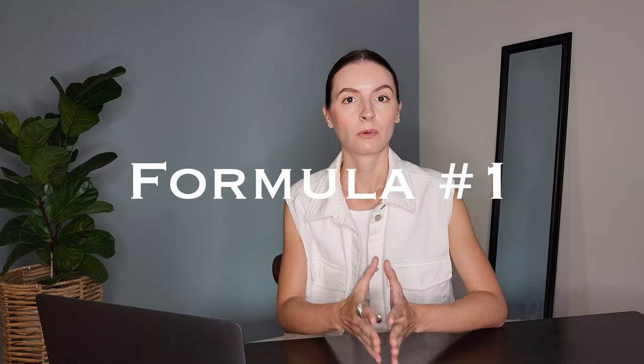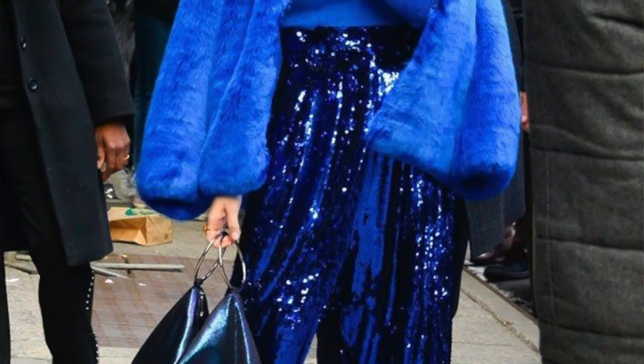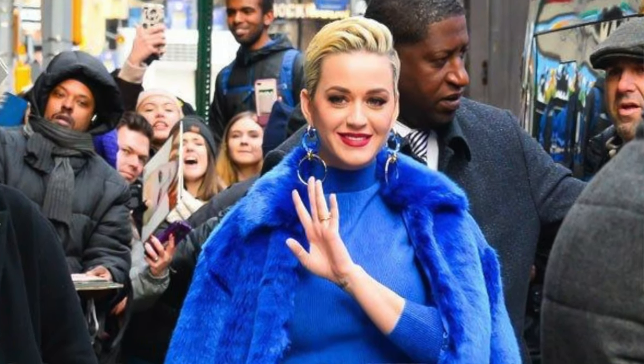For the first formula, we're going to take one color but use shades that are very close to each other. For this formula I would recommend using more neutral colors like grays, beige, and browns. If you use brighter, more saturated colors your outfit will look aggressive — it will definitely stand out and get some attention. If that's something you want to do, go ahead, but if you want to stay more casual and use this formula for everyday use, stick to neutrals.